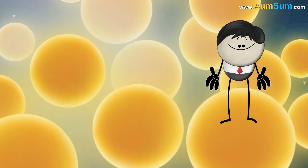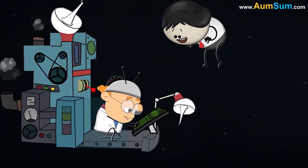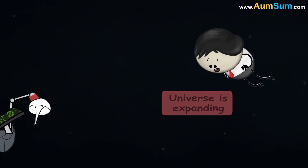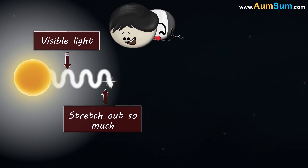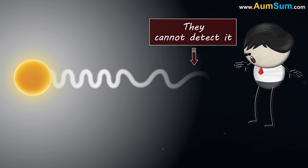Absolutely. However, this is not the case. According to a study, the space appears black because the universe is expanding. This expansion is causing the visible light emitted by the stars to stretch out so much that when it reaches our eyes, they cannot detect it.